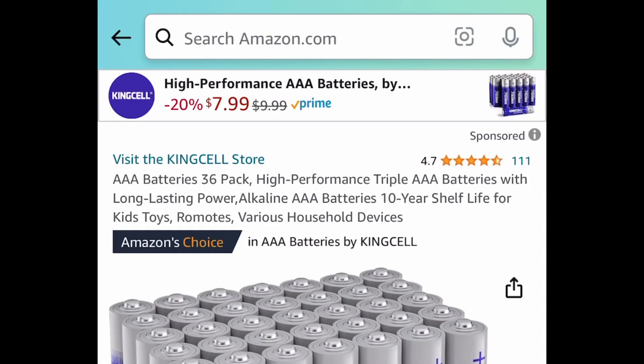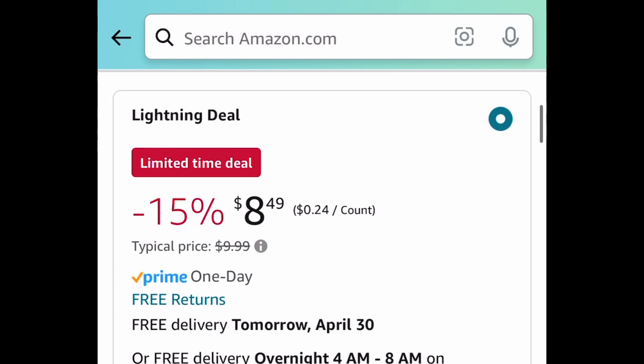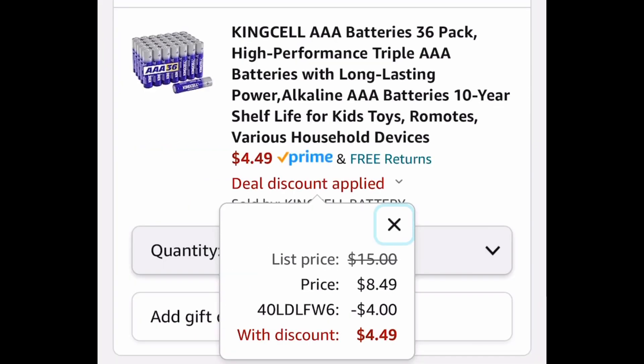Next one here, this is a lightning deal. This is a 36 pack of AAA alkaline batteries. Now this one is currently priced at $8.49. With the code, you're getting it for $4.49.